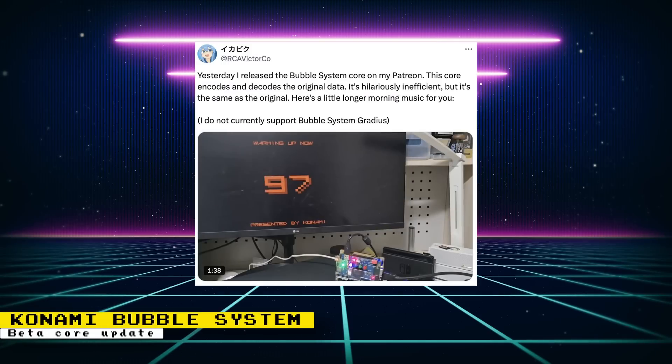Another update to the beta Konami Bubble System core was released. Raki mentions that this core encodes and decodes the original data — it's an inefficient method, but that's how the original system worked. The core is only available to Patreon subscribers during the beta phase, and Bubble System Gradius is not supported. However, the GX400 version of Gradius is playable on the MiSTer FPGA, though you'll likely find it listed under the name Nemesis.